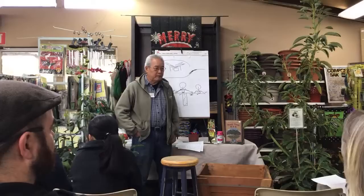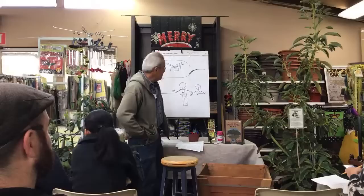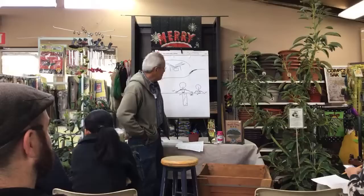That avocado in a 15-gallon pot — it should actually have been repotted about six months ago. It's getting pretty big for that pot.